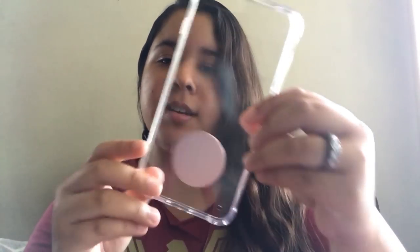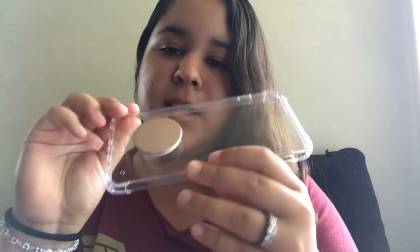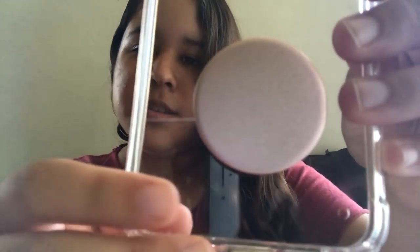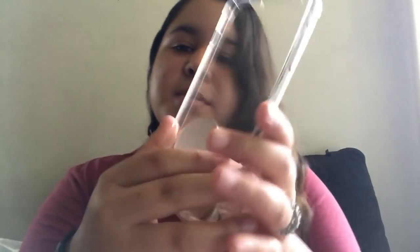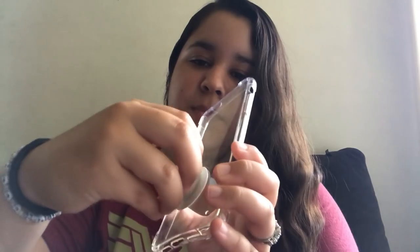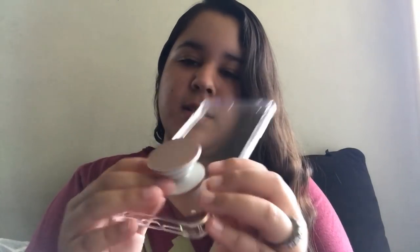The first case I have on my phone currently is this clear phone case — by the way, I have the iPhone 7 Plus. It has a rose gold popsocket. The case I got at the 99 Cents Store for a dollar, and the popsocket I got at T-Mobile for about $15. It's aluminum. If you don't know what popsockets are, it's basically a phone grip so you can hold your phone better, or use it as a phone stand.